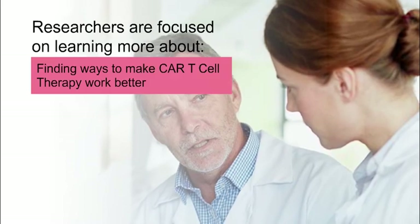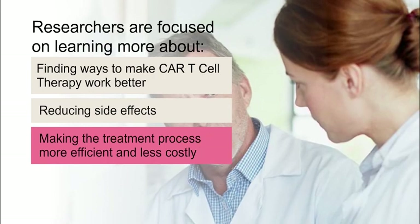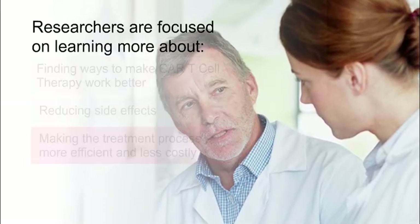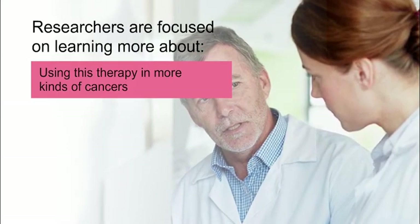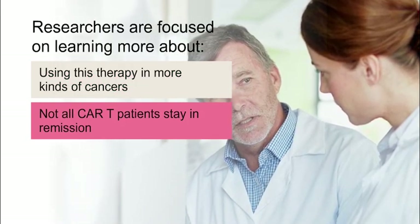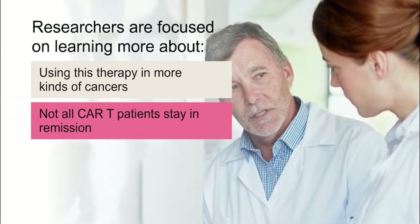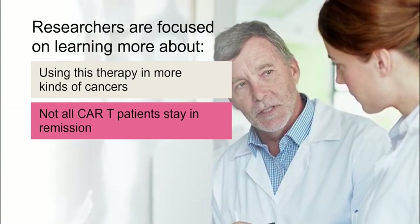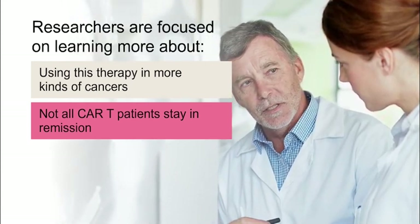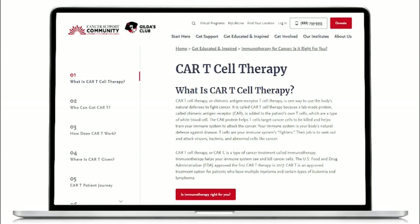Researchers are focused on learning more about CAR T cell therapy, including finding ways to make it work better, reducing side effects, and making the treatment process more efficient and less costly. Researchers are also working hard to see if CAR T cell therapy can be used in more kinds of cancers. Some patients treated with CAR T cell therapy don't stay in remission. One reason is that there may be more than one cancer-causing antigen on your cancer cells. Some researchers are looking to see if CAR T cells that can target multiple antigens might work better. To learn more about the latest CAR T cell therapies, visit www.CancerSupportCommunity.org/CART.